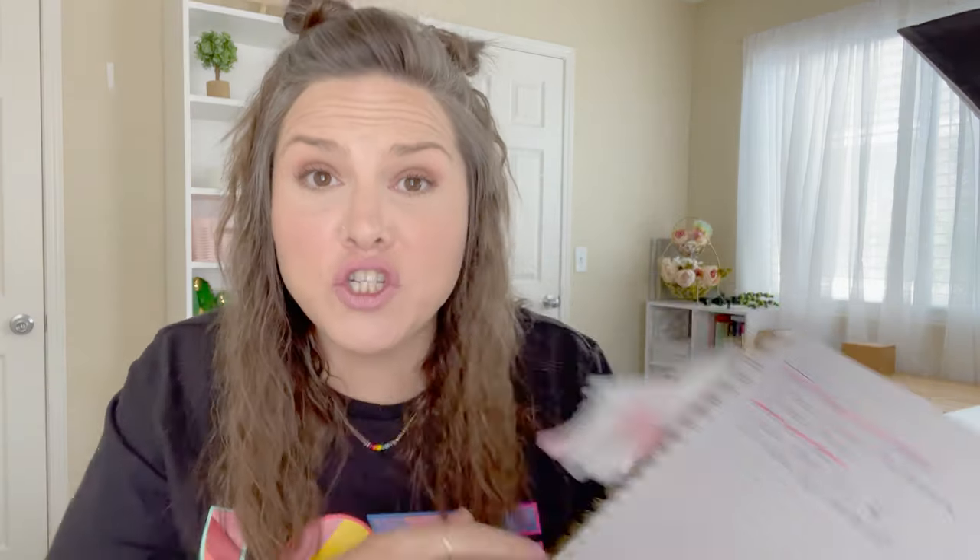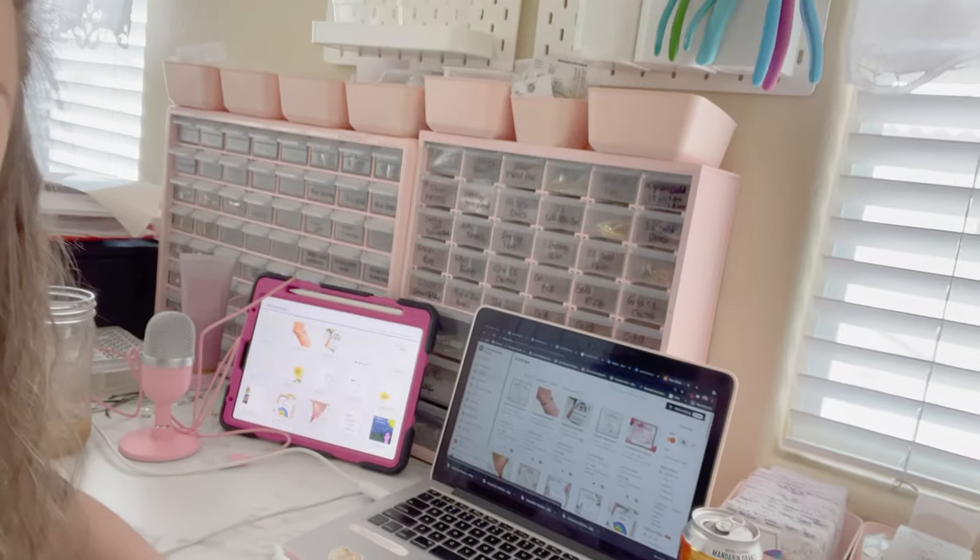Good morning — it's Wednesday. I'm checking in because I wanted to update you guys on how my to-do list is going for the week, and I've already accomplished everything on it. I finished spray painting my pink drawers — look, they're pink now! I have continued to plan and research Patreon. I have practiced drawing. I finished cleaning up my office — kind of, it's always a work in progress. And I listed my rainbow love wish bracelet — look how cute it is, and it's on my wrist. So I got a lot done already.